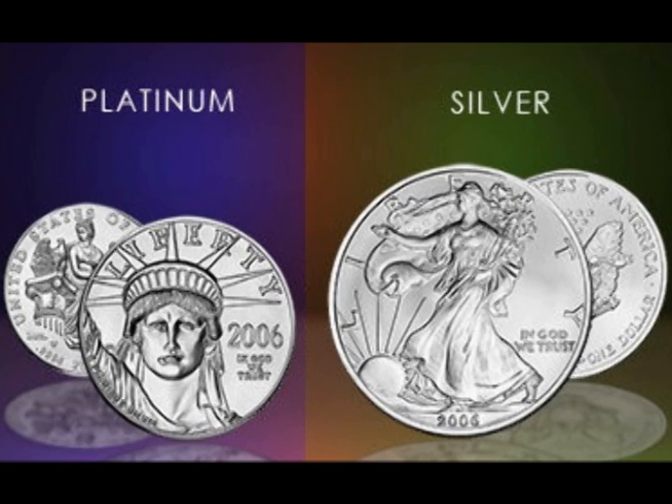Hello and welcome. In this video, we will look at the Platinum to Silver Price Ratio and the Silver to Platinum Production Ratio.